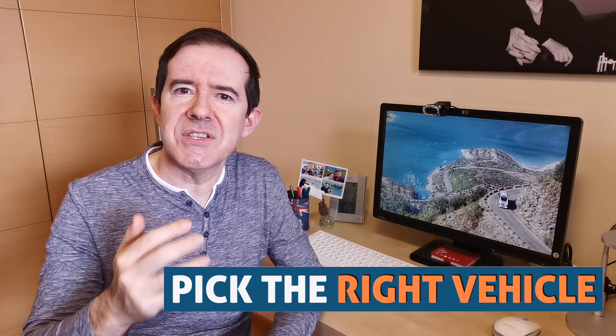Do pick the right vehicle for your trip. Unless your budget is unlimited, even the most compact model of car will do the trick. If you are thinking of coming to Spain during summer, we strongly advise you to rent a car equipped with air conditioning. But other than that, there are no other specific requirements — and no, you do not need a four-wheel drive for a road trip in Spain.